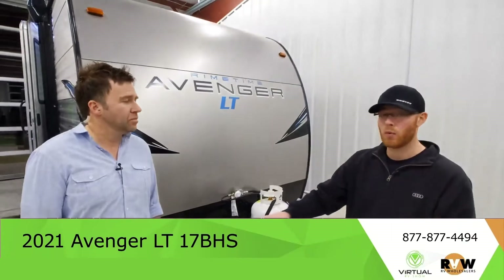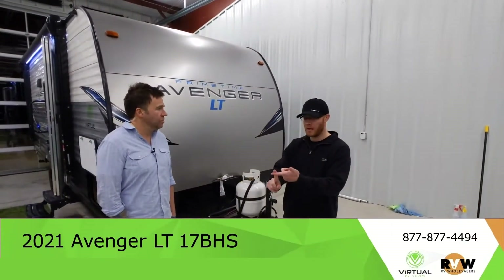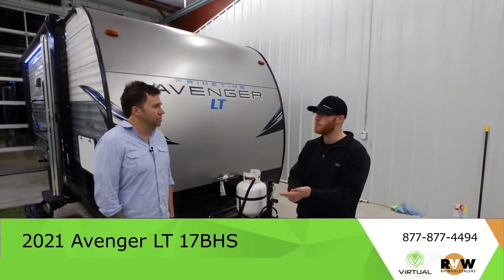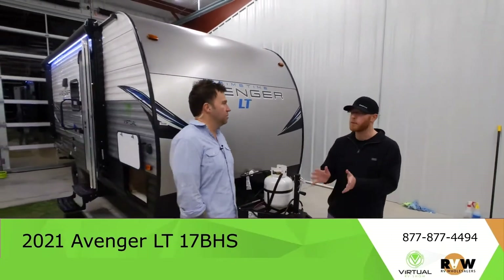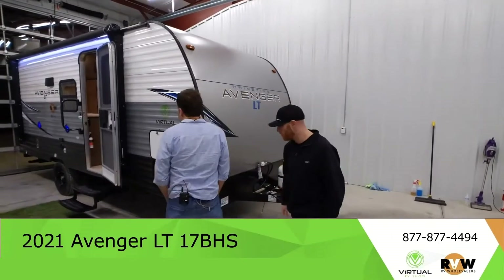I don't want to get rich off you — I want to teach you, give you the best price. You buy five from me over time, and your friends, your family, and everyone you meet at the campsite are going to know my name. That's the best advertisement and marketing you could possibly have, but you earn it.